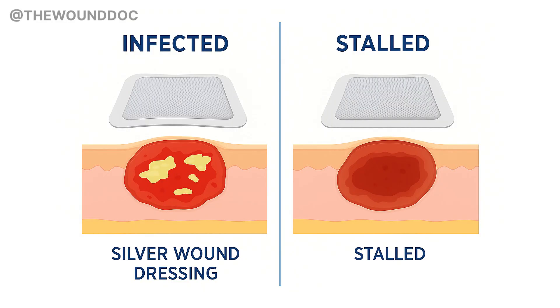By week six, the wound was dry. The edges were rolled in and she started complaining of discomfort. The wound had gone from infected to stalled, and the silver was partly to blame.